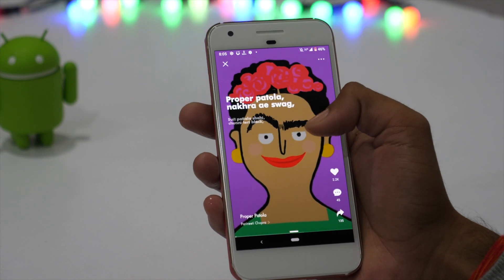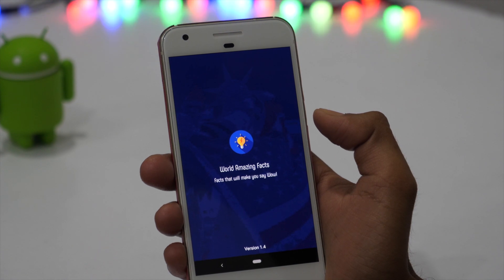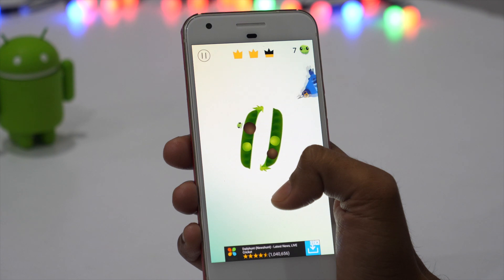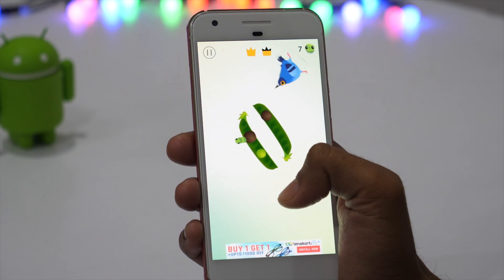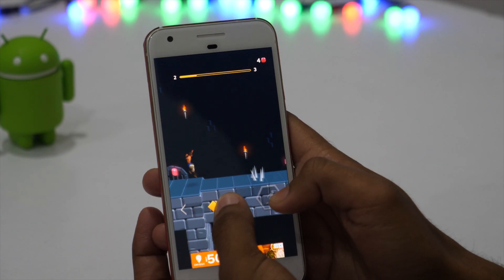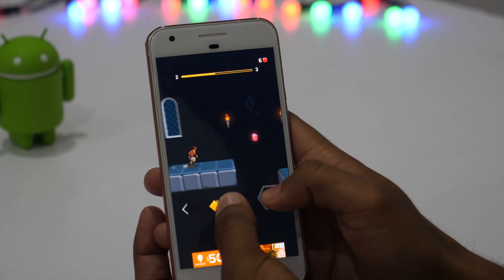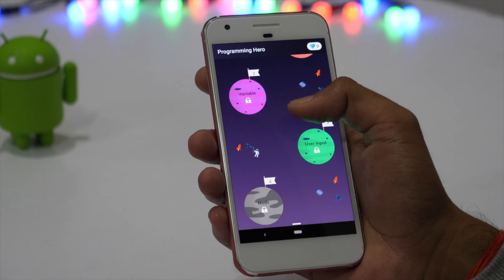If you are wondering which are some of the best Android apps and games that you should try this month, keep watching as in this video I'll be showing the top 10 best Android apps and games. Hey everyone, I'm Rahul from TechRipro and let's start this year with a bunch of cool new Android apps and games. But before we proceed, don't forget to subscribe and tap on the bell icon so that you never miss an important update. With that being said, let's get started.